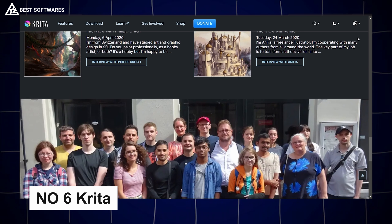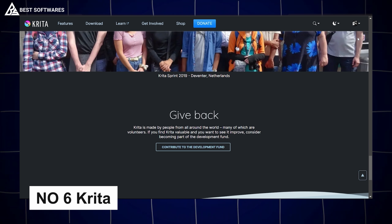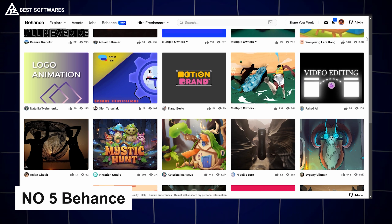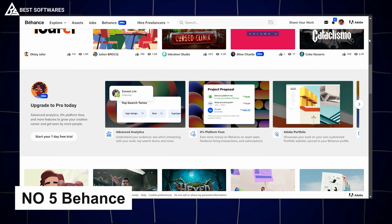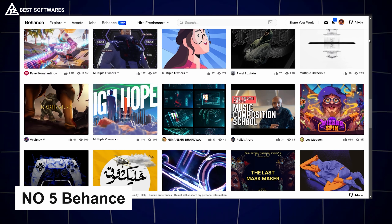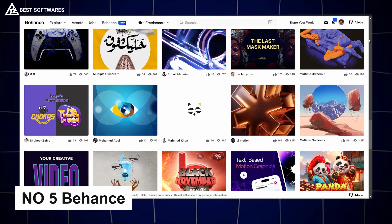Platform number 6 is Krita, best for icons and illustrations. Krita is an open-source gem designed for digital painting and illustration. Known for its brush variety and intuitive interface, Krita is perfect for creating detailed icons, characters, and intricate illustrations.